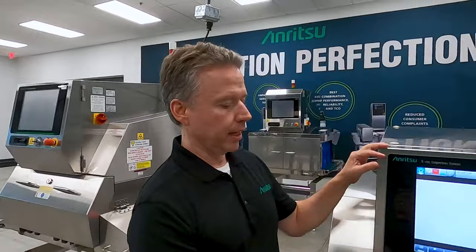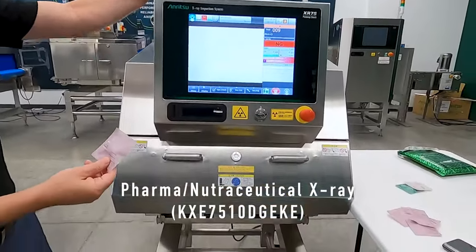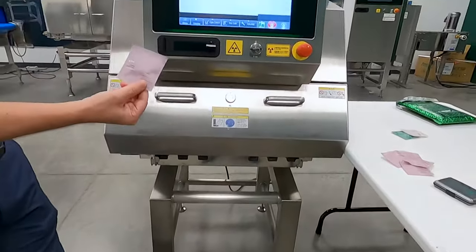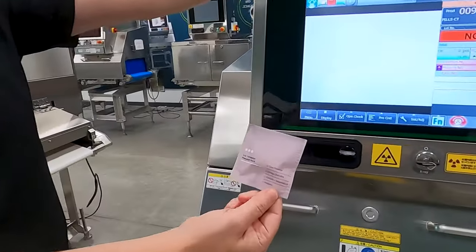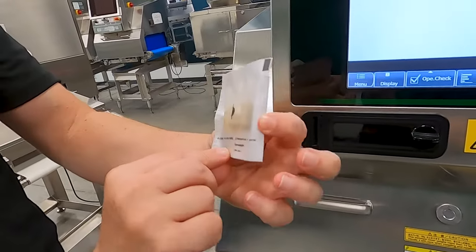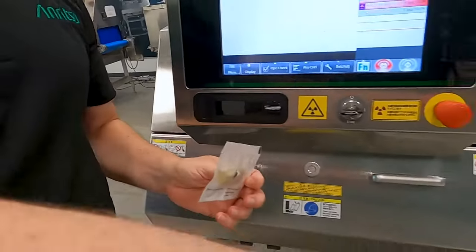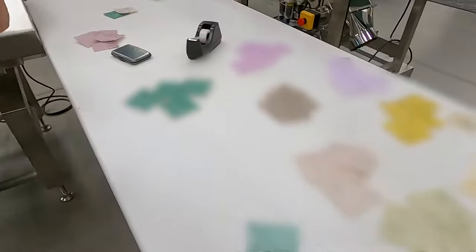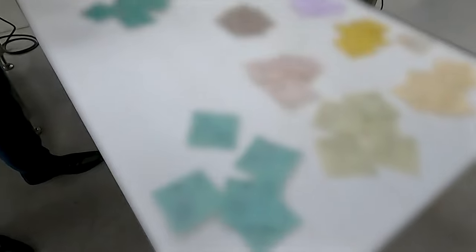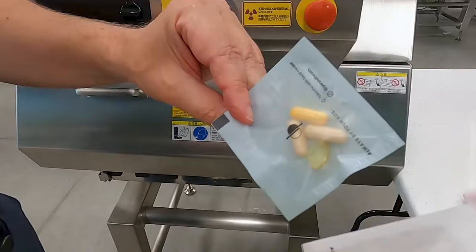Today we're looking at a different application with our pharma/nutraceutical x-ray system. On this particular one, they're pouches of supplements. This particular one we just picked out is the third trimester — it happens to have five different pills inside. You can see there are different variations and different color packs. One has three pills and one has four pills.